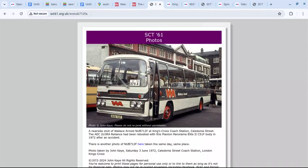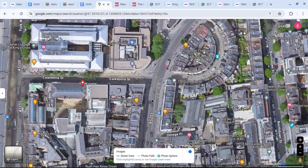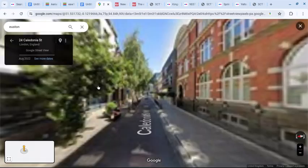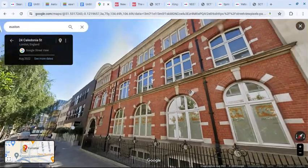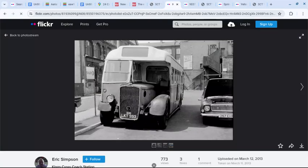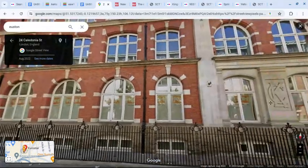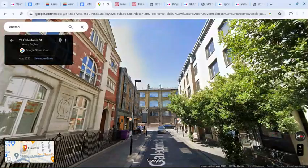Looking around on the internet, there's an image that, when you go to Google Maps and search Caledonia Street, gives us a match with the building. In another image, it's the same building in the background with King's Cross Railway Station running left to right at the back. You can see the arches of the building, so King's Cross Station is behind.